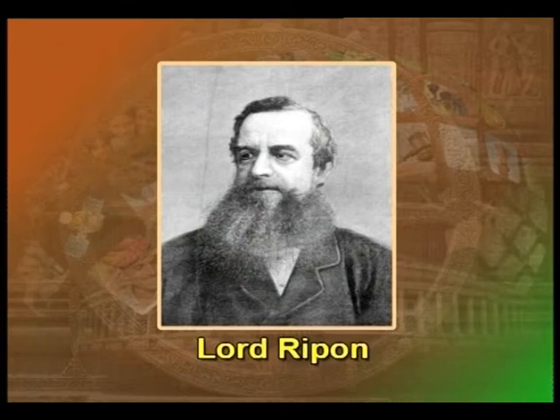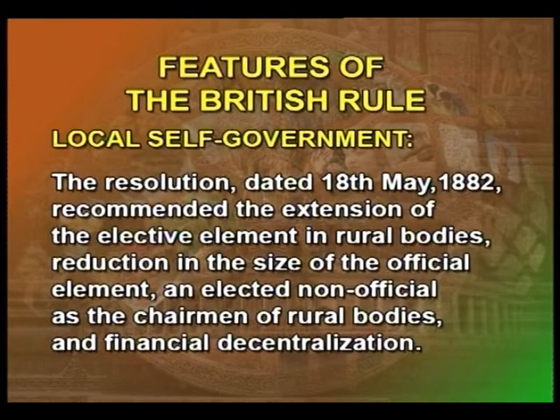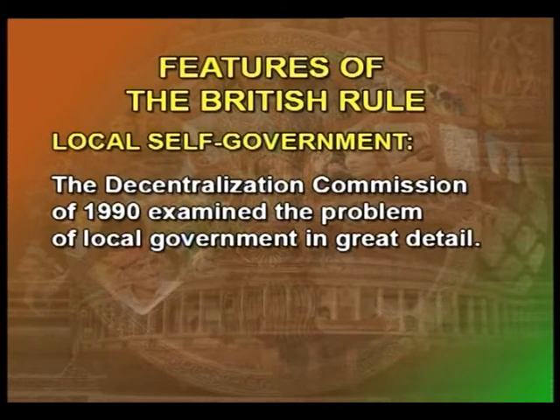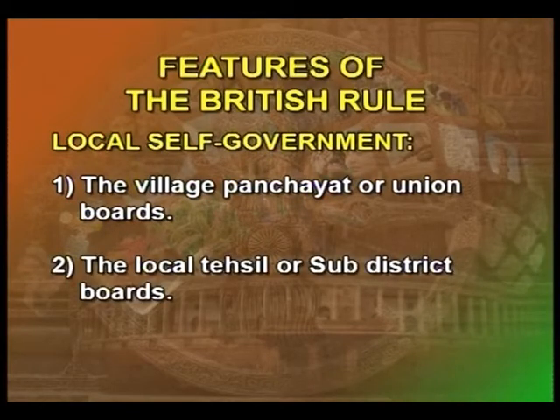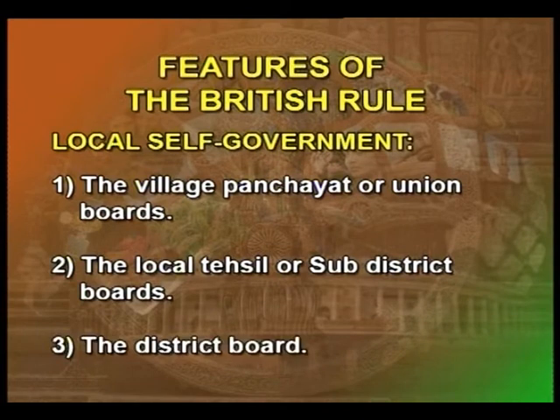In 1882, Lord Ripon introduced a new policy through a resolution dated 18th May 1882, which recommended the extension of the elective elements in rural bodies, reduction in the size of the official element, elected non-officials as the chairman of rural bodies, and financial decentralization. The Decentralization Commission of 1909 examined the problem of local government in great detail. It suggested a three-tier system: the village panchayat, the local tehsil or sub-district boards, and the district board.